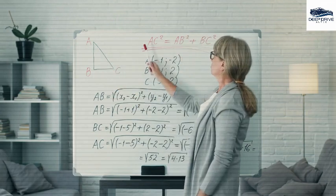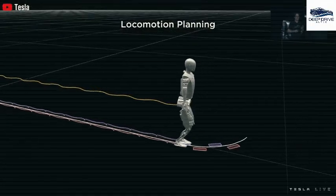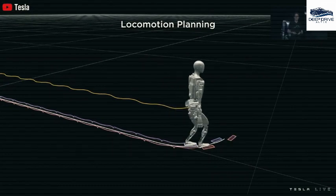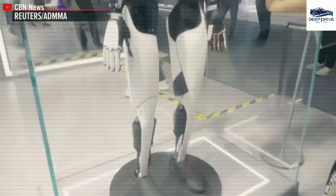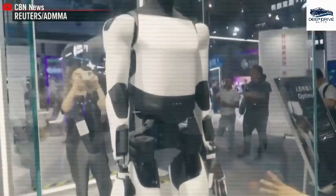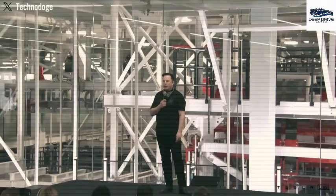Optimus Gen 3 demonstrates its multifaceted capabilities by engaging in diverse roles such as teaching, babysitting, and serving drinks, thereby illustrating its adaptability within the realm of home automation. This robot effectively functions as a multifunctional household assistant.